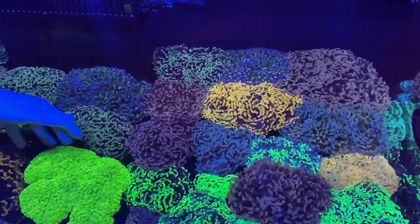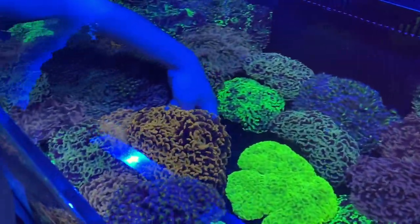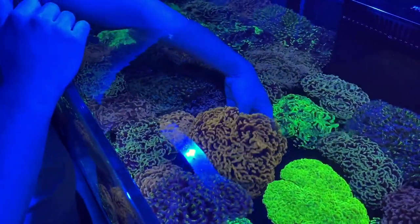From the pinks to the golds to the blues to the blotchies — there's an extra large orange that's absolutely stunning. Never seen an orange hammer that big before. Crazy, crazy piece.